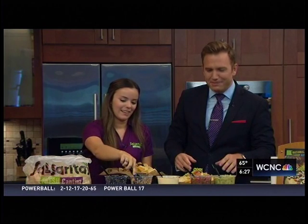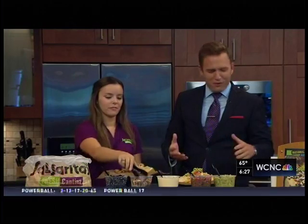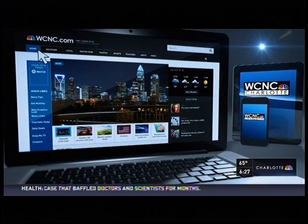We're going to continue to fix these during the break. I think everybody else is going to come up and start sampling. Thank you for coming on, we certainly appreciate it. We're going to celebrate National Nacho Day here for breakfast — this recipe and deals you can get for National Nacho Day will be on our website, WCNC.com.